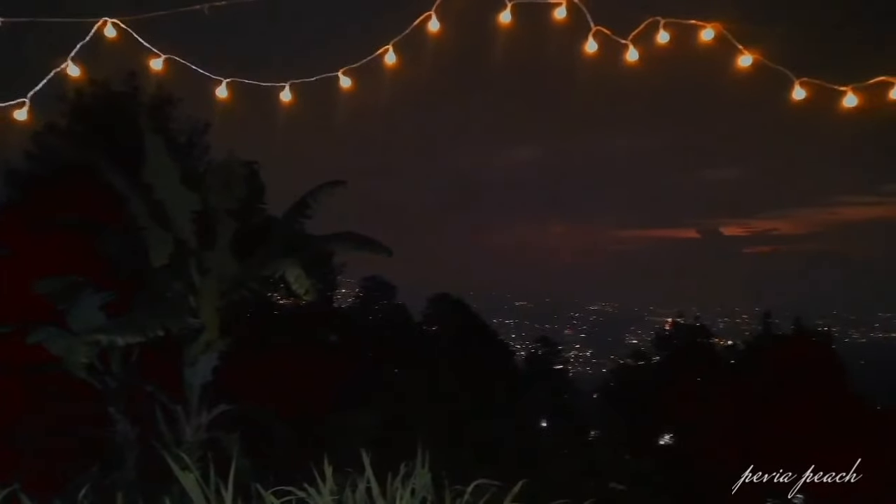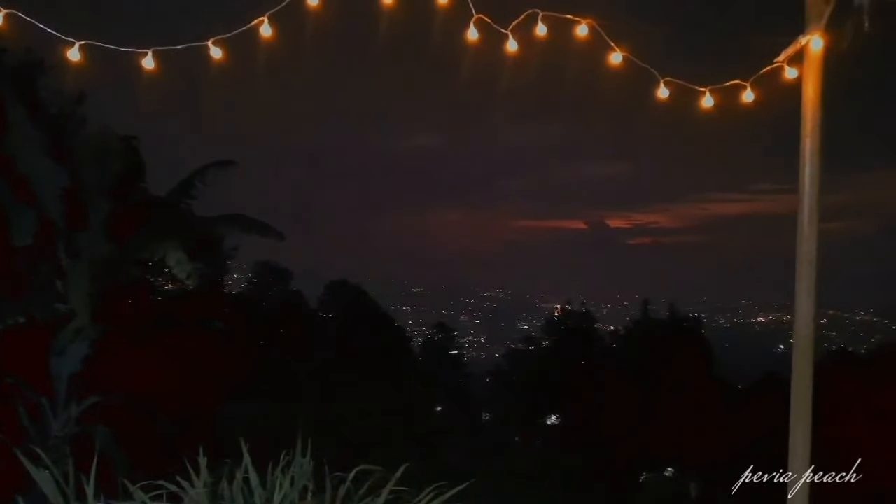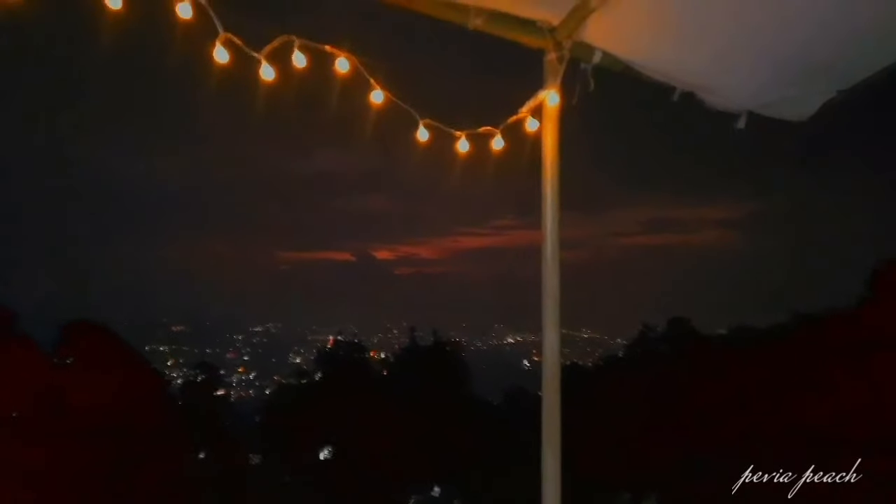Ternyata makin malam, suasana disini makin romantis banget. Kita bisa lihat city light sambil barbeque-an, asik banget kan.